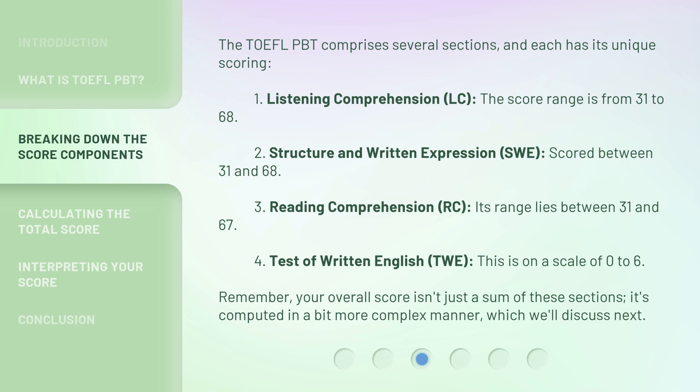4. Test of Written English, TWE — this is on a scale of 0 to 6. Remember, your overall score isn't just a sum of these sections. It's computed in a bit more complex manner, which we'll discuss next.